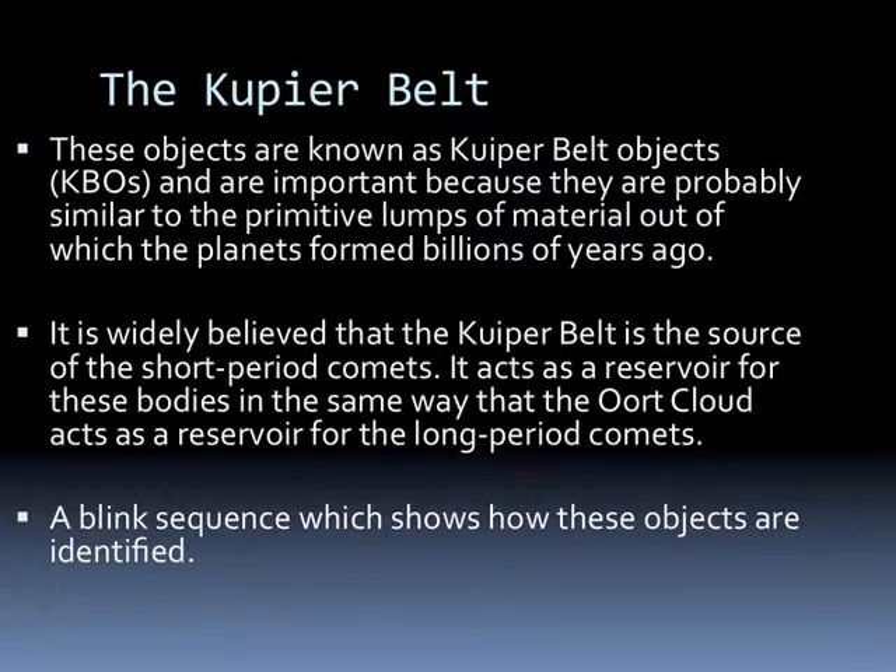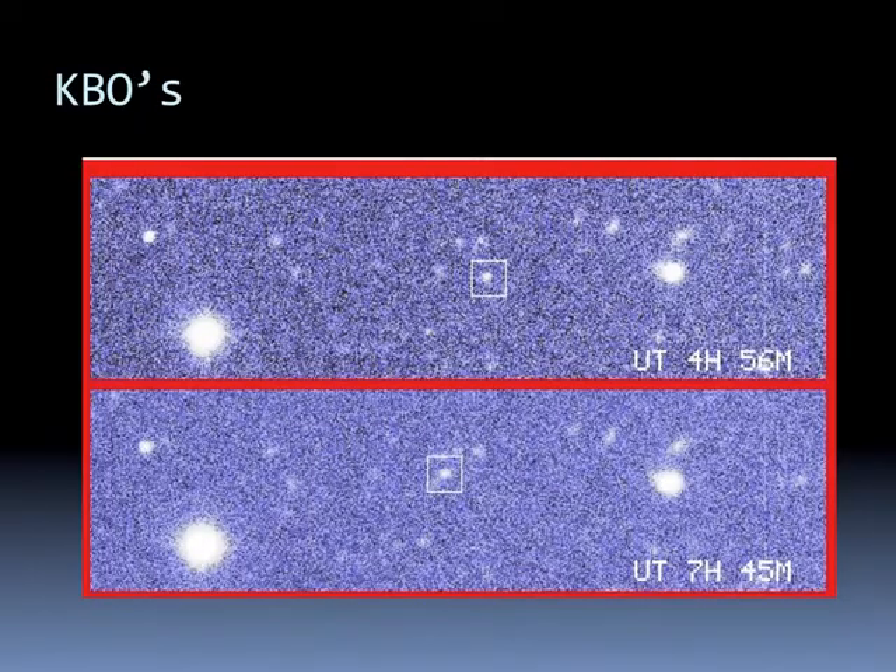The objects are called Kuiper Belt objects, or KBOs, and are important because they're probably similar to the primitive lumps of material which the planets formed from billions of years ago. It's widely believed that the Kuiper Belt is the source of short-period comets—it acts as a reservoir in the same way that the Oort Cloud acts as a reservoir for long-period comets. The way we find Kuiper Belt objects is through a blink sequence, essentially the same way we found Pluto: take pictures of an area of sky at different times, line them up digitally, and look for any objects that move—anything that moves with respect to background stars has to be in our solar system.